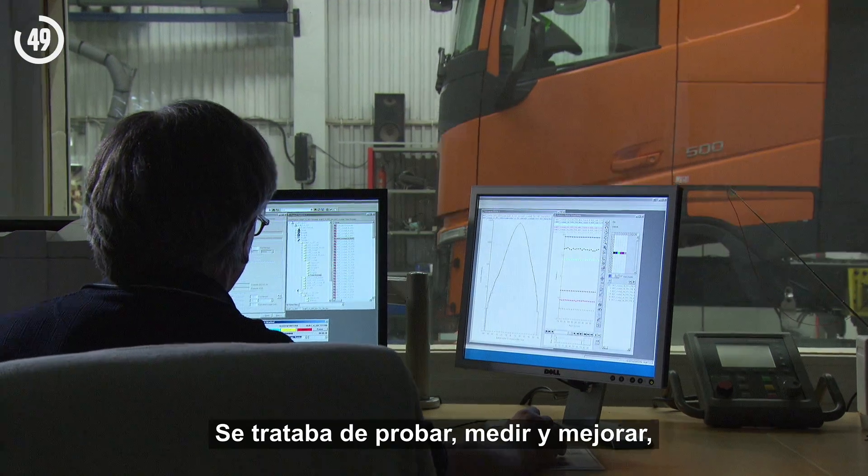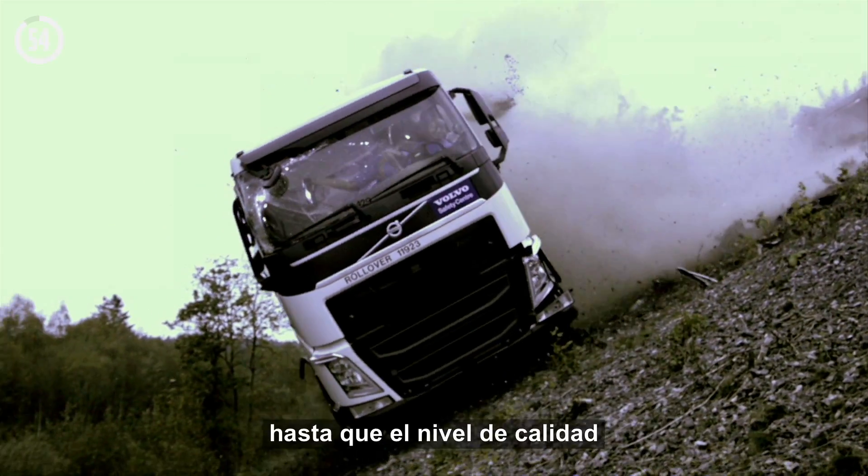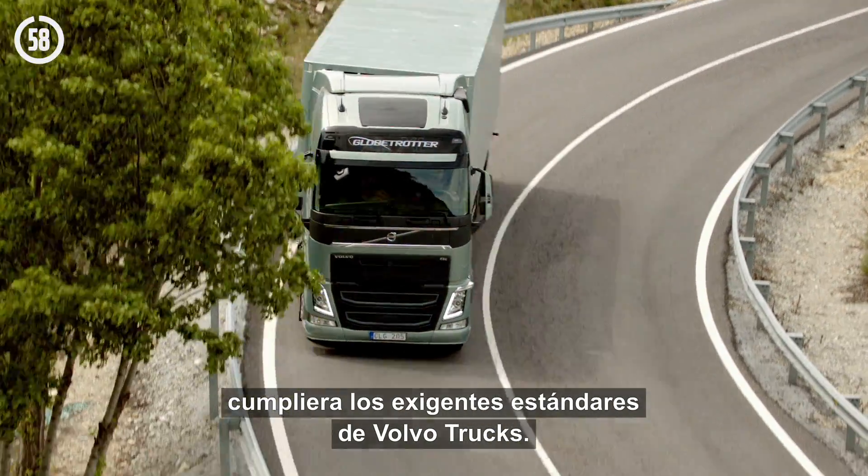Then it was all about testing, measuring, and improving — and then doing the same thing all over again, until the quality level for the new truck met Volvo Trucks' exacting standards.